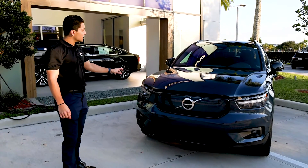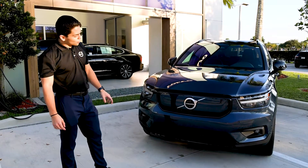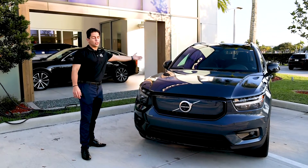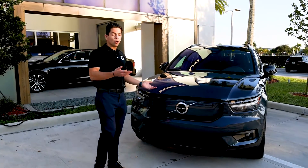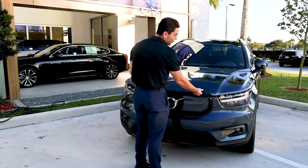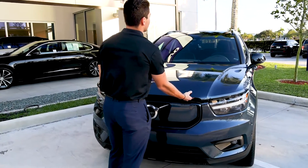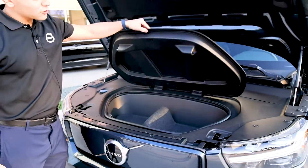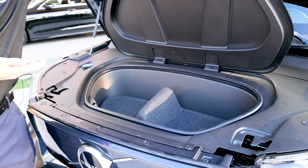The new XC40 Recharge has a twin electric engine — one is located at the bottom front of the vehicle and the other is at the rear. The purpose is to give you more cargo area, and now the front of your vehicle is a second trunk, providing expanded cargo area for anything you may need.